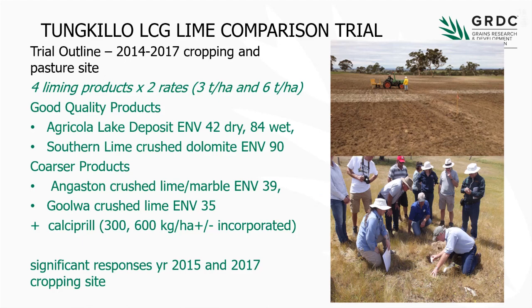Out of the decline, the number one source of lime in South Australia 10 years ago was a soda ash by-product, a neutral lime. Following that, in the central and northern region there was a need to explore other sources of lime, given that the soda ash plant stopped about five years ago. Through that, we ended up with two lime comparison trials. The Tunkillo site, which is a sand over clay soil type, looked at four liming products plus a calcipril treatment. There are two good quality products — the Agricola Lake Deposit and the Southern Lime, which are both quite high NVs. The Agricola product is unusual in that it clumps together when dry, but if you wet it up it breaks into very small particles. And two coarser products — the Angus and Lime and a Gore Crush Lime.